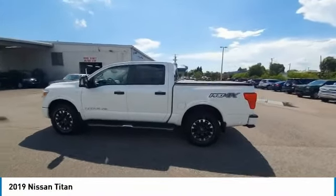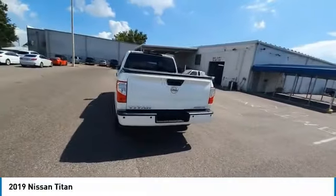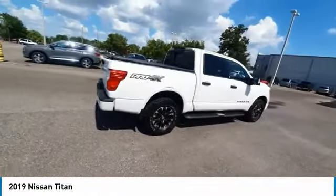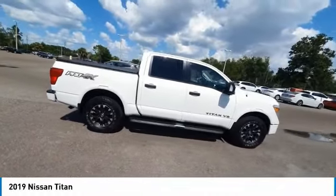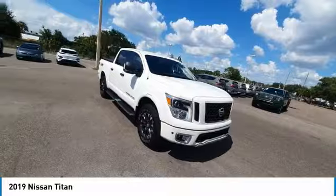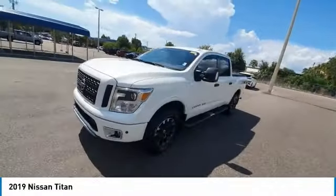We are pleased to show you the 2019 Titan. The Titan houses the Endurance V8 engine, the largest standard truck engine in its class. But the benefits don't stop there. The massive interior cab boasts a fold-up rear bench seat and a flat loading floor. When it comes to power and comfort, the Titan can't be beat.